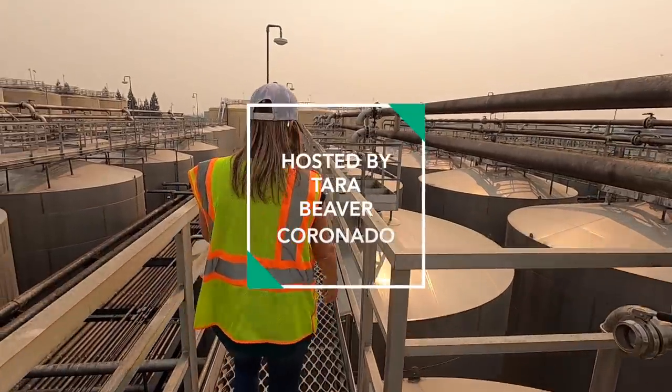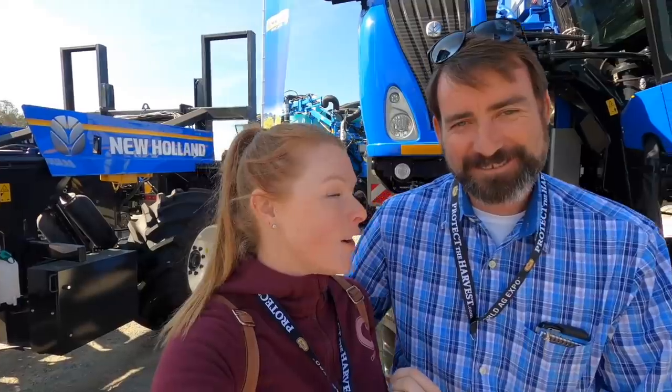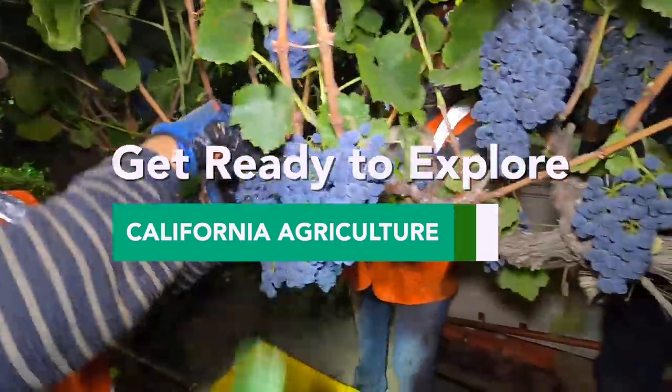Today we are back with Presley Vineyards at Bokish Vineyards winery and we are going to be pressing all the grapes that we harvested with them in our last episode. If you guys missed the last episode with Presley Vineyards, I'll put a link above and in the description. Here's stage two — welcome back to my channel. I'm Tara, a farmer from northern California, and today we are going on a field trip.